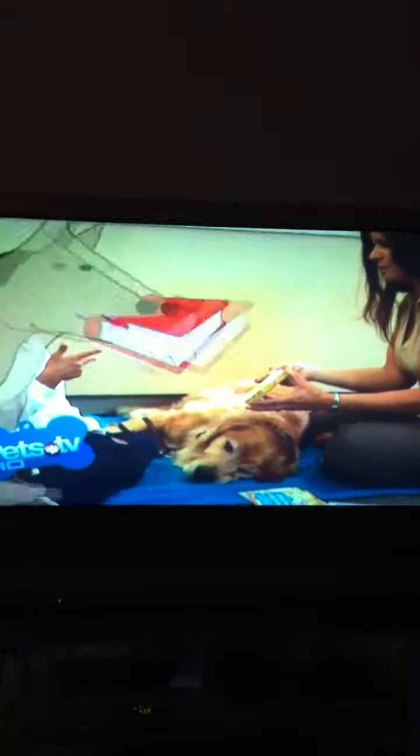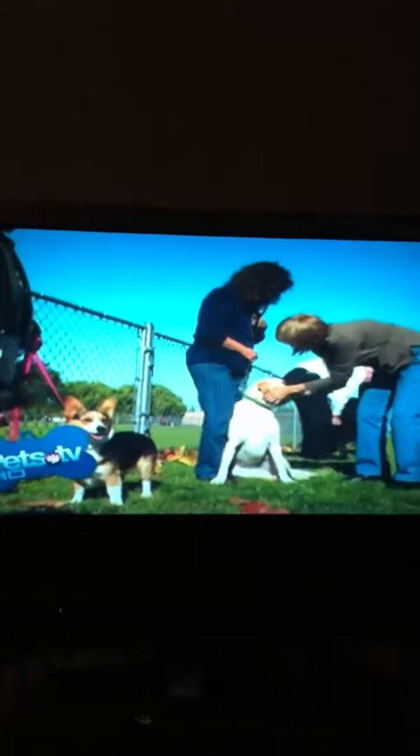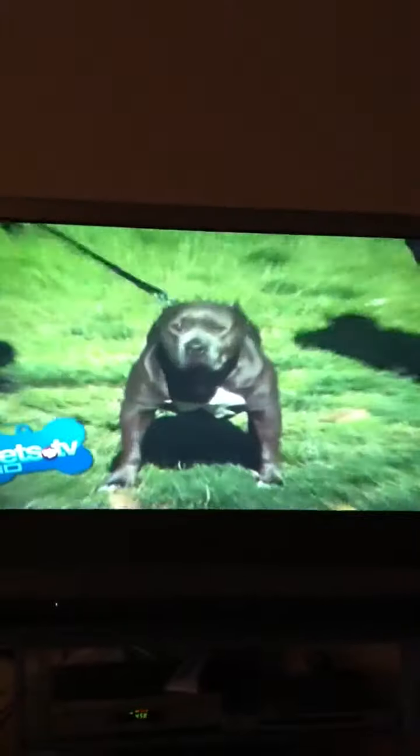These canine companions have big dreams of becoming service dogs one day, and they're trying to make those dreams come true. It's really exciting to come out and be able to help these people start a journey, because this is a whole new journey, and it's going to open up all kinds of doors for them.